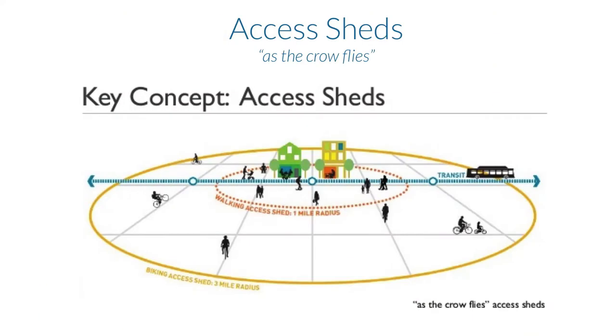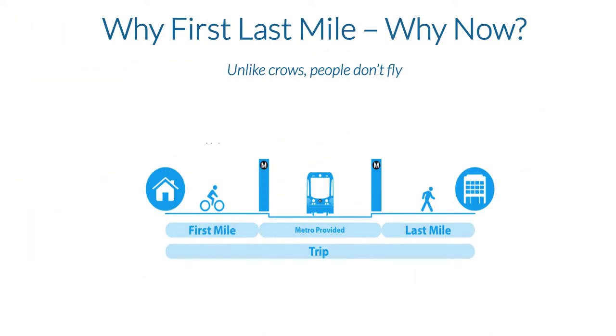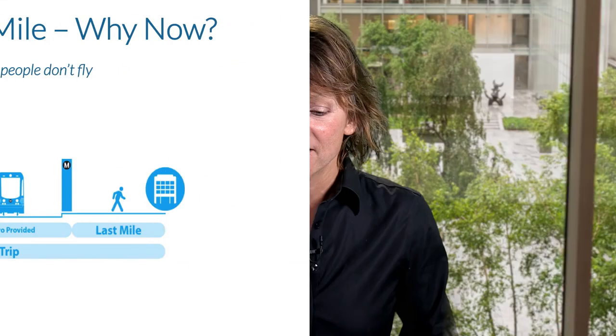Fast forward to today — we look at access sheds for walking and biking. For walking we look at a one-mile radius, and for biking it's three miles. This is recognized by the Federal Transit Administration. At the top you can see these are measurements as the crow flies, but now we're taking an even deeper look at what really matters for those access sheds and how we can make that first and last mile more convenient.